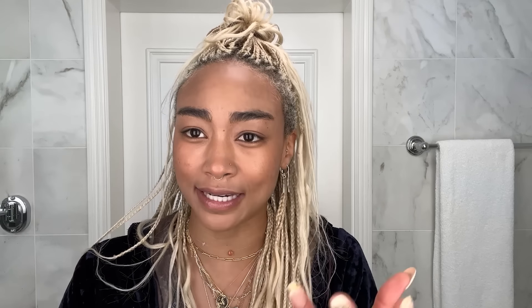Next I'm gonna go in with the Urban Decay All Nighter setting spray. When I was filming season three of You and we had to wear masks on set constantly, I found that this just helped a bunch with keeping things in place so we didn't have to do as many touch-ups.